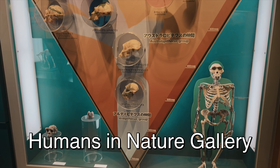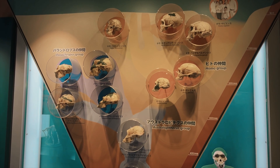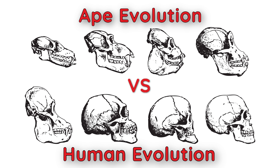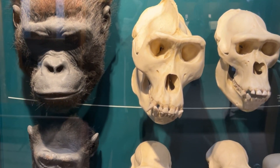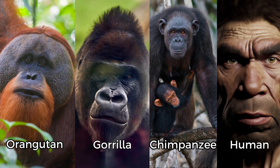In the Humans in Nature Gallery, we explore how humans evolved and how they have evolved differently from the other primates. In this gallery, you will have the opportunity to learn about the different characteristics that define primates, such as their large brains, grasping hands and feet, opposing thumbs, and fingerprints.